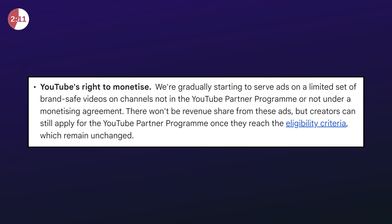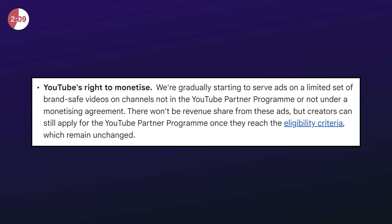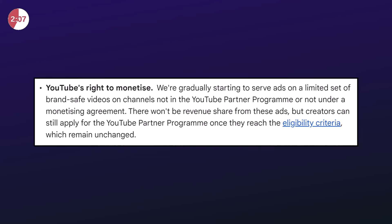Also, be aware that ads may appear on your videos before you even monetize your channel. This is because YouTube has a right to do so under the terms of service you agree to when you make videos on YouTube. YouTube will take 100% of the ad revenue on those videos, which is annoying, but it is a sign that advertisers are willing to advertise on your content — so it's an incentive to get your channel monetized.